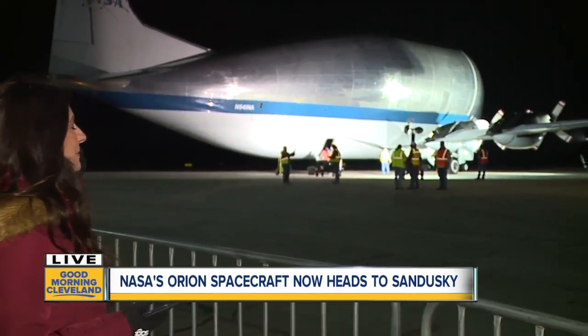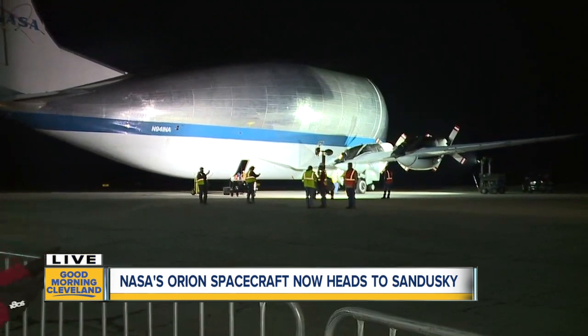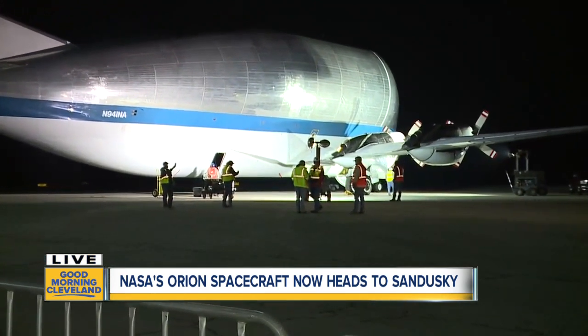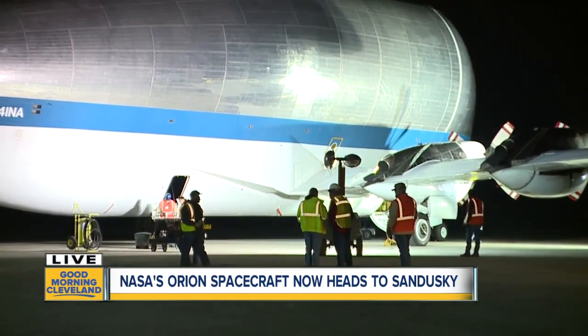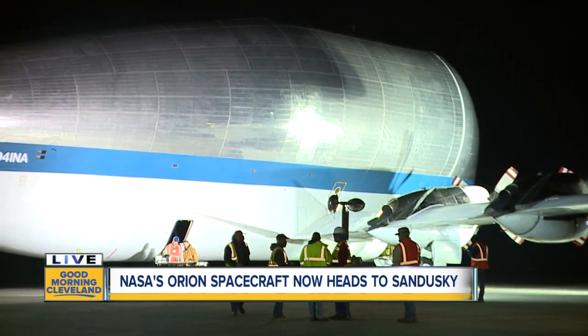ODOT and NASA have spent the last four years planning on how to get the Orion spacecraft up to the Plum Brook facility, trying to figure out how to get that 48,000 pound spacecraft up to the research facility slowly and safely. This is what the Orion is inside right now — it traveled here yesterday from the Kennedy Space Center in this plane, which is called the Super Guppy. The Orion is now officially the largest and heaviest to have ever flown inside the Super Guppy.